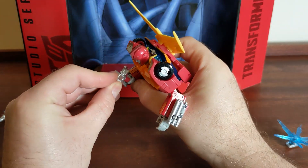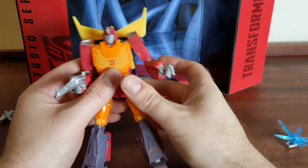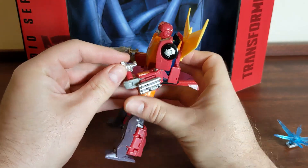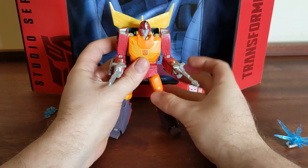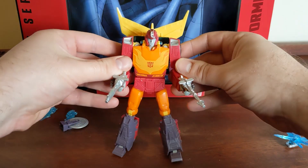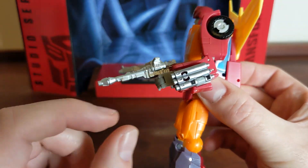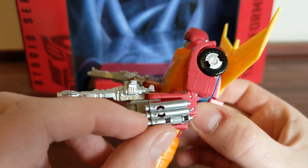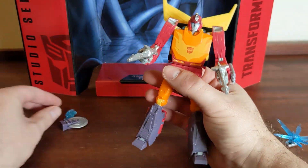He doesn't really use guns in the movie, does he? But he looks good with them — dual blasters. He looks a little bit like a gunslinger, quick on the draw. And his pipes — I'm a little bit disappointed that they're not longer. Aren't these pipes longer in the movies? Maybe there'll be something in the transformation that makes them longer.